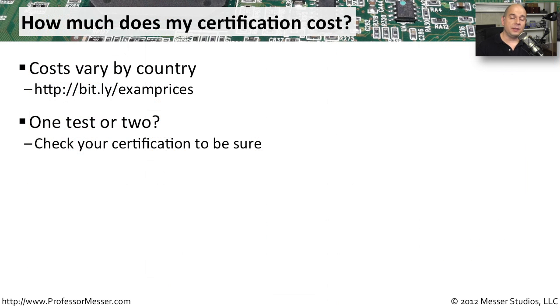Also keep in mind that some certifications require that you take more than one exam to gain that certification. For example, the A+ certification requires that you take two exams, whereas the Network+ certification requires only a single exam. So keep in mind as you're looking through the prices that you may have to pay more than once to complete that entire certification path.